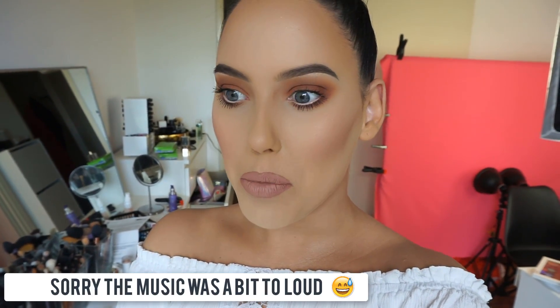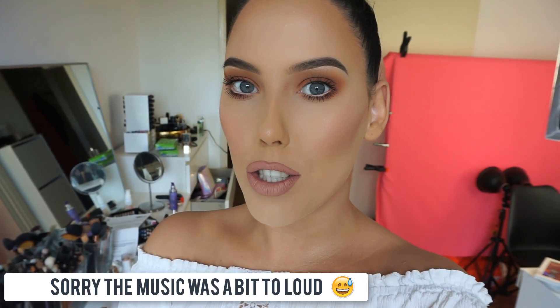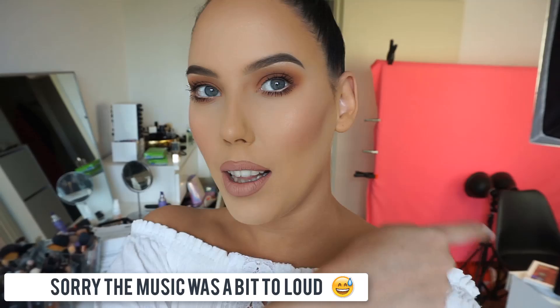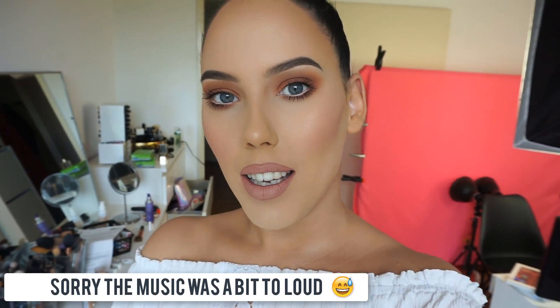Hey guys, welcome back to my YouTube channel. I finally filmed a full face makeup look — it's been such a long time since I filmed this. This is basically my go-to makeup look. It's not for every day, but I do wear this every time I'm going somewhere and I want to make sure it looks great.